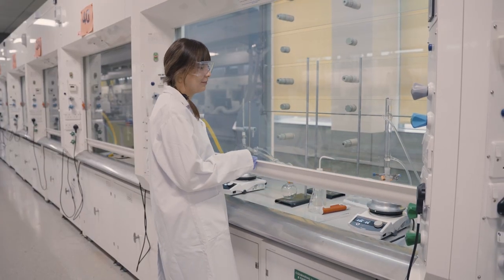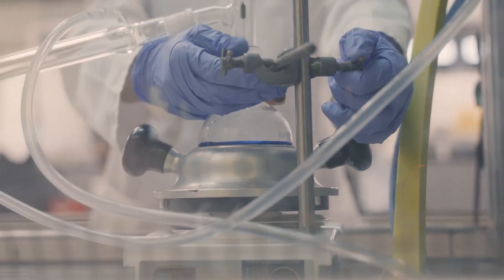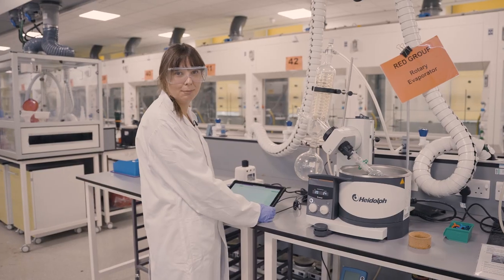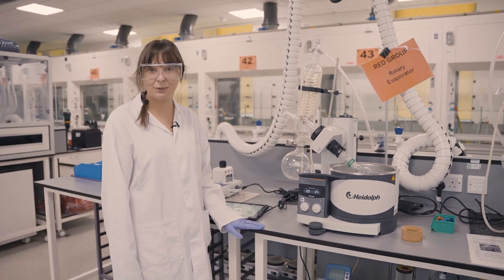In this fume hood we have two setups of equipment: a reflux and a distillation. These are both examples of equipment that you'll be using in your first year at university. This lab is a paperless lab, so we all use tablets to make our lab notes and access the methods that we need.